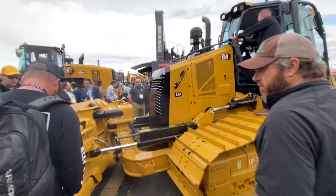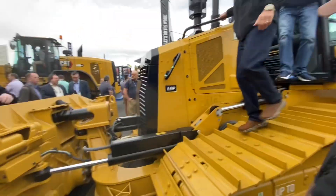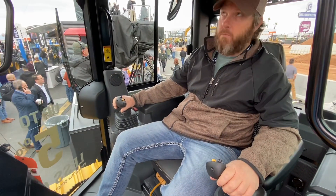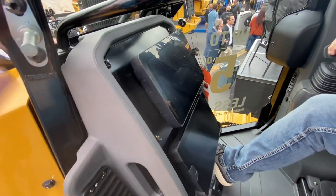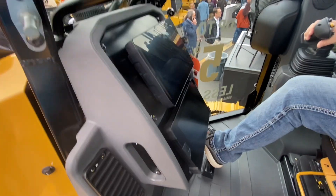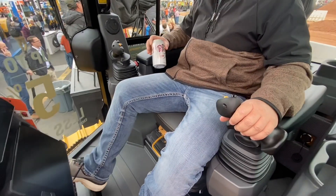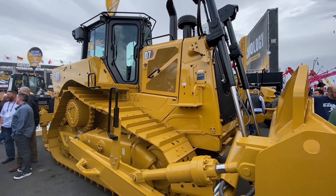Now we're over here by the bulldozers. There's a new D4 LGP — we'll get up in there in a minute and see what it looks like. Now we're up in the dozer. I think that monitor's new and that's just for your grade control. It's got better visibility, but the controls and everything are the same as our D5. They've got one of the new D7s here too.